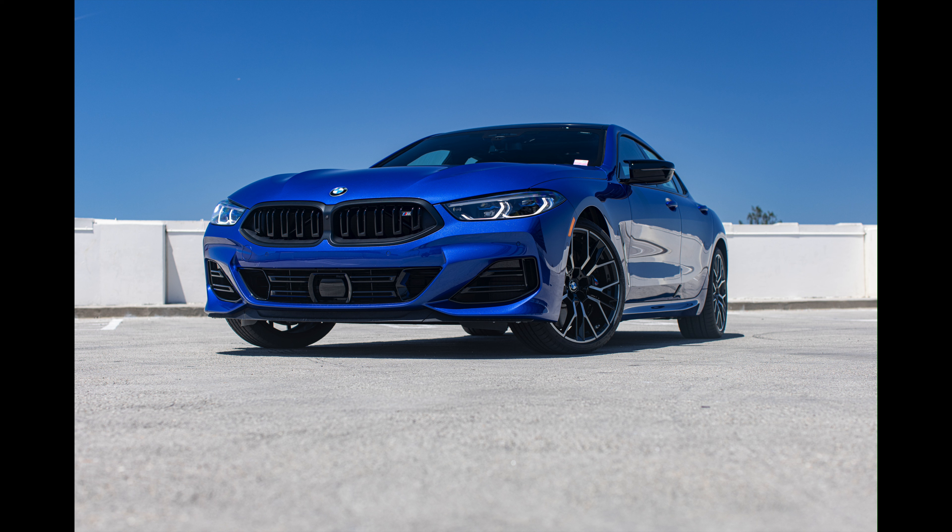Under the hood is the legacy N63 4.4-liter V8 twin-turbo engine — 523 horsepower, 553 lb-ft of torque, with no mild hybrid setup. The N63 basically dies, at least for BMW, with this vehicle. That's it for a quick tour around yet another 8 Series — we'll see you in the next video.